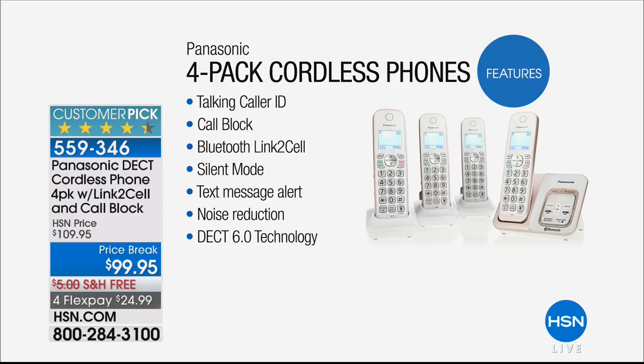You have silent mode to dedicate quiet times of up to 12 hours — if you don't want to accept calls while the kids are sleeping, you can shut it down, and calls go right to your digital answering machine. You also have a text message alert and built-in noise reduction, so if someone's calling from a noisy airport, it helps weed out the unnecessary noise so you can hear them better.